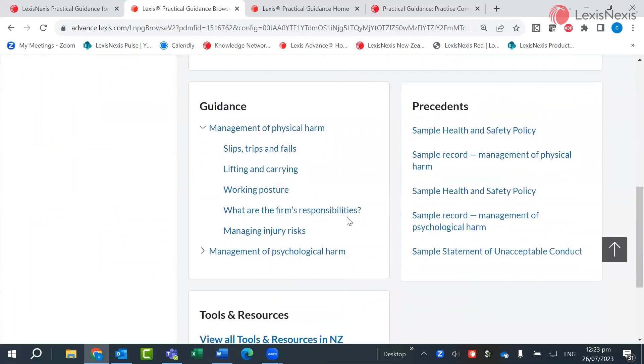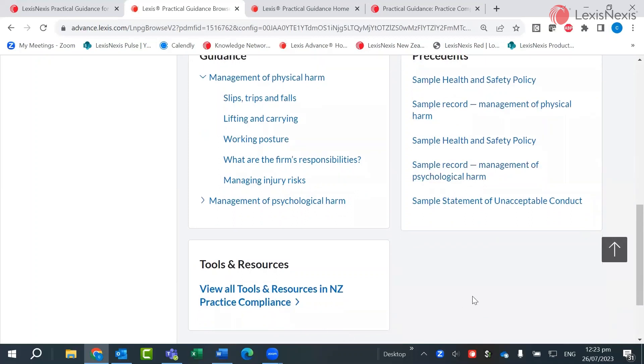The guidance notes with more detail are available below the overview. Precedents and other tools and resources related to health and safety are linked in here.